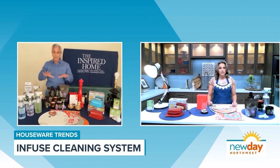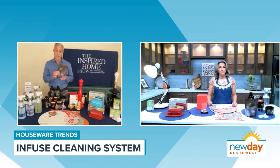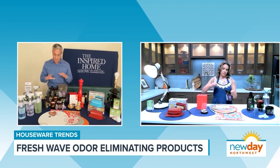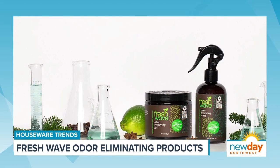Once we have all the cleaning done, we want the place to smell fresh. So Fresh Wave — I don't know if you've seen these products, but they're awesome. They're all natural, no harsh chemicals, no perfumes. I love them. They have everything: sprays, candles, gels. But my favorite are these little odor-removing packs.